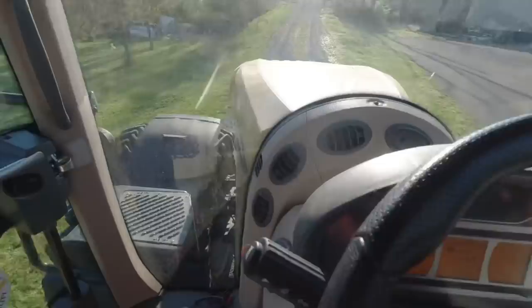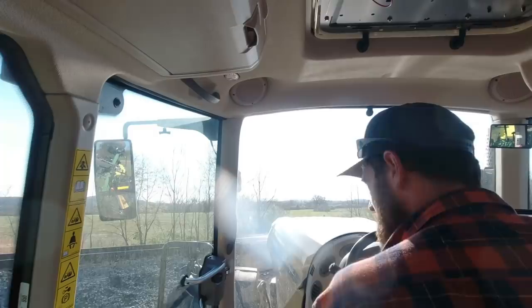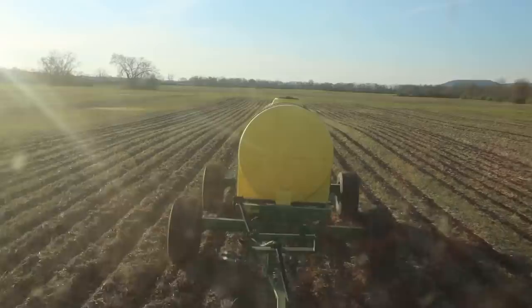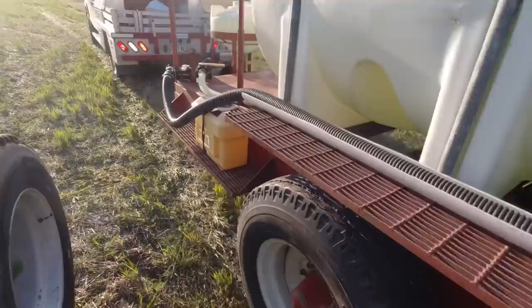Pulling into this field — hopefully we don't pop a wheelie going over these railroad tracks. This thing is heavy on the back and you can really watch the front independent suspension work. We're just about out of fertilizer — less than 100 gallons. BJ is pulling in right now to fill me up and then we'll be in good shape for a while.